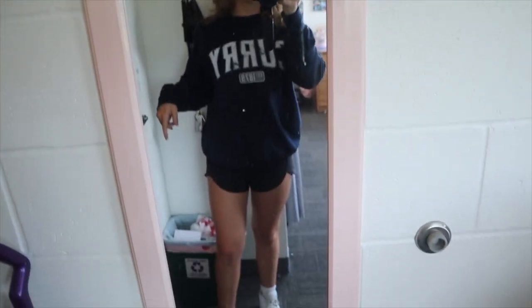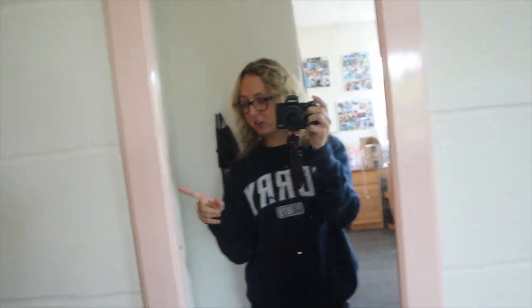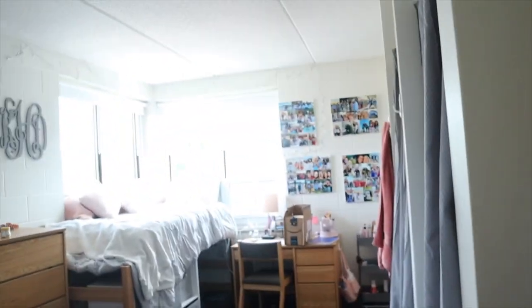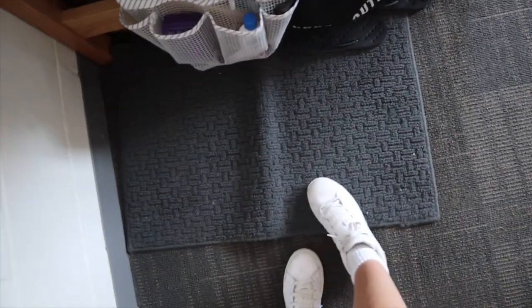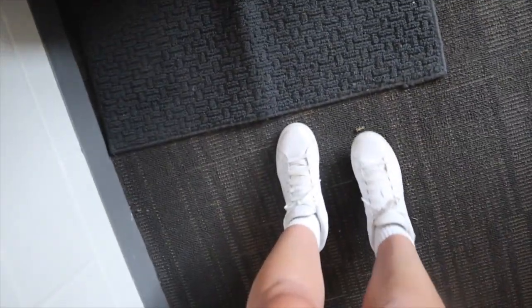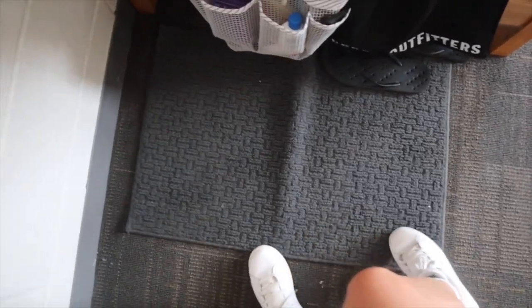When you walk in, I have this mirror — Kate bought it, it's pink, it's from Target. We also keep the vacuum here like we did last year. We have command hooks — mine and Kate's — where we hang up our masks, and also the trash. We also have this rug right here. It kept getting caught underneath the door a couple of times, so we kind of just moved it out here.